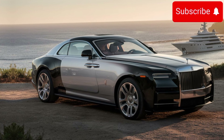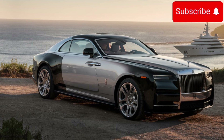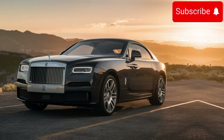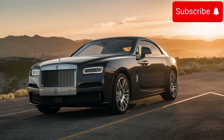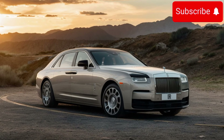Of course, being a Rolls-Royce, customization is key. The Sweptail offers an array of bespoke options, allowing owners to tailor every aspect of their vehicle to their exact specifications — from unique paint finishes to personalized monograms. The possibilities are endless, ensuring that each Sweptail is truly one of a kind.